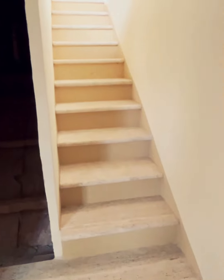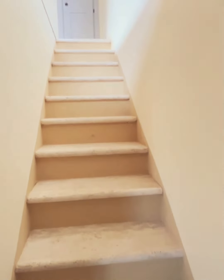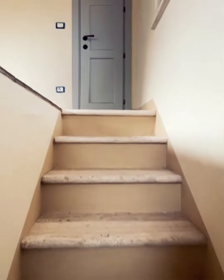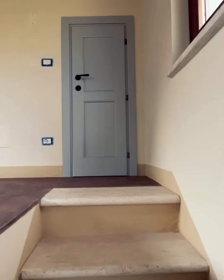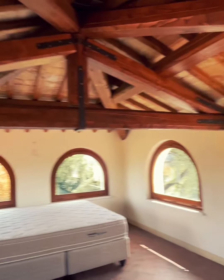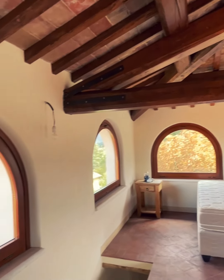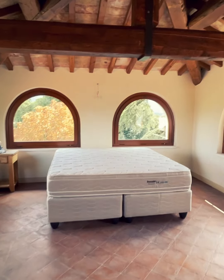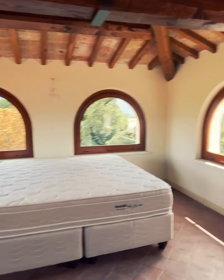You come up this last staircase of travertine stone directly into the tower room — this is an amazing room. You can see the roof was completely redone. They've turned it into a bedroom, though it could also be a study.